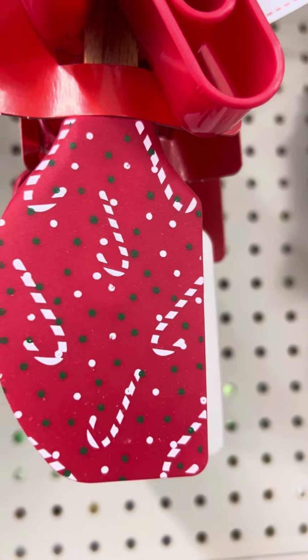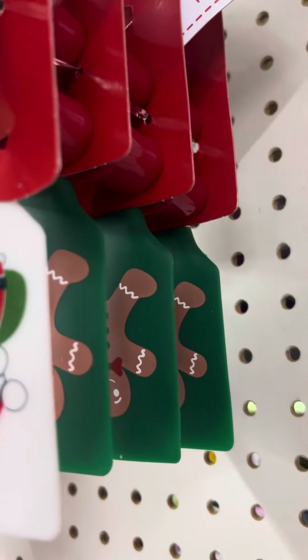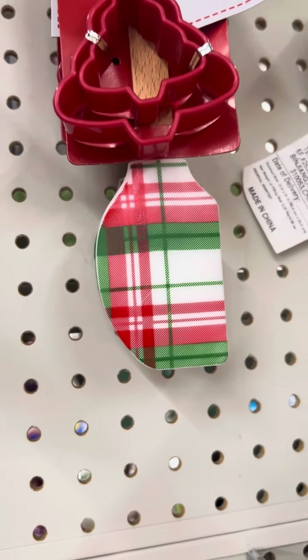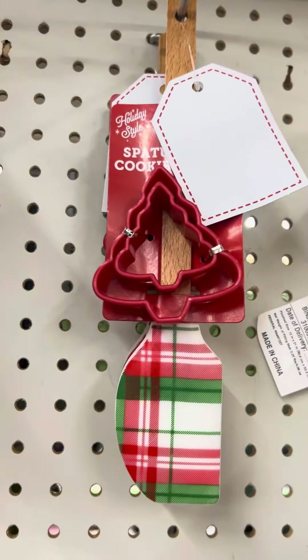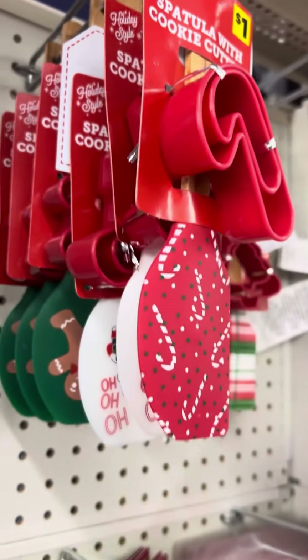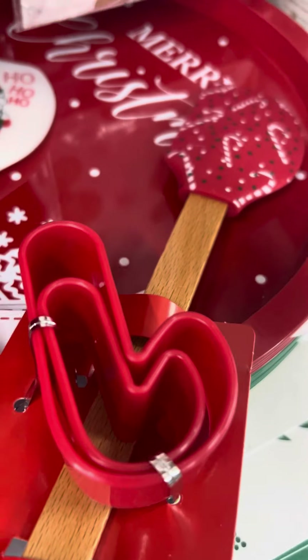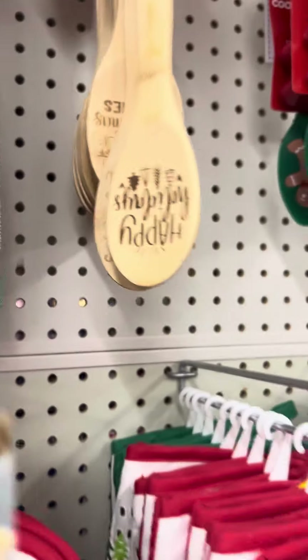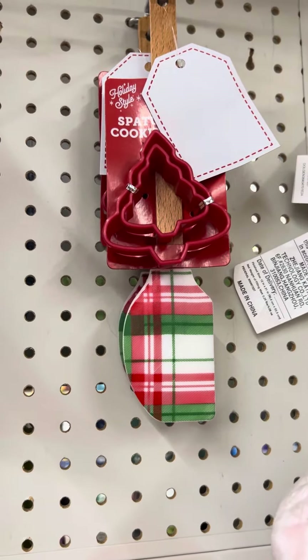Then they got these — that's a candy cane. They got a Santa Claus. They got a gingerbread bean. And they got a chicken pattern. But they have different cookie holders with them. The Santa Claus got a stocking. The Peppermint got a stocking. The gingerbread man got a gingerbread, and the red and green ones got a Christmas tree.